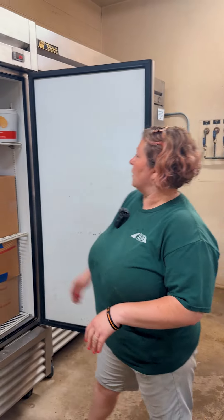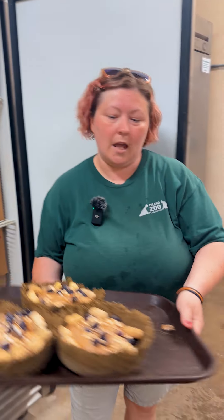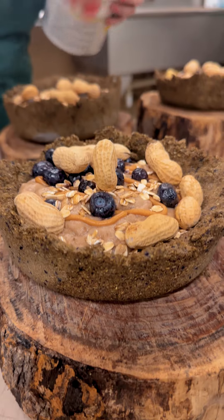It's been overnight and now the ice cream has set. So we are gonna get it ready to give to the bears on exhibit. We have added some peanuts and some oats.